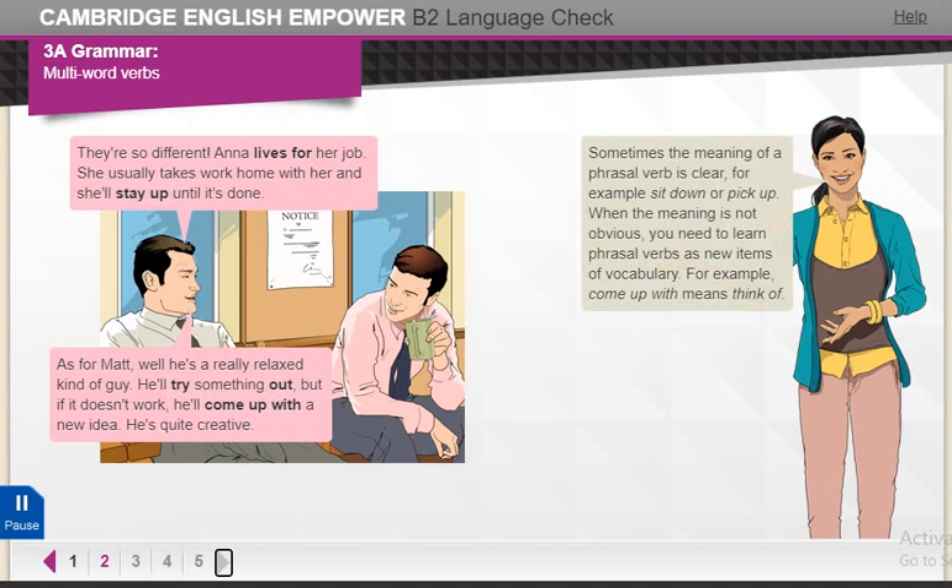Sometimes the meaning of a phrasal verb is clear. For example, sit down or pick up. When the meaning is not obvious, you need to learn phrasal verbs as new items of vocabulary. For example, come up with means think of.